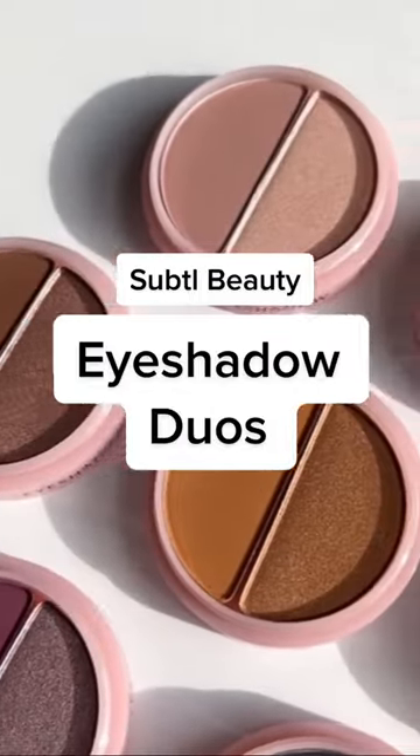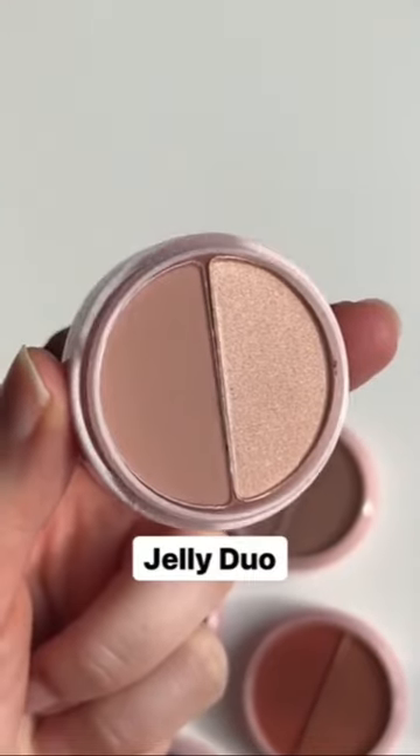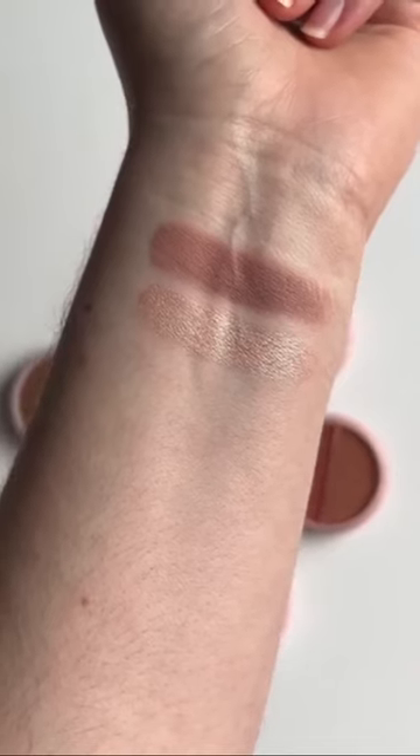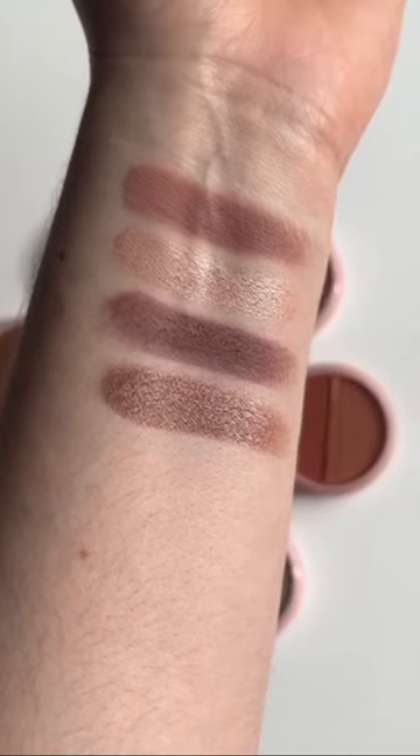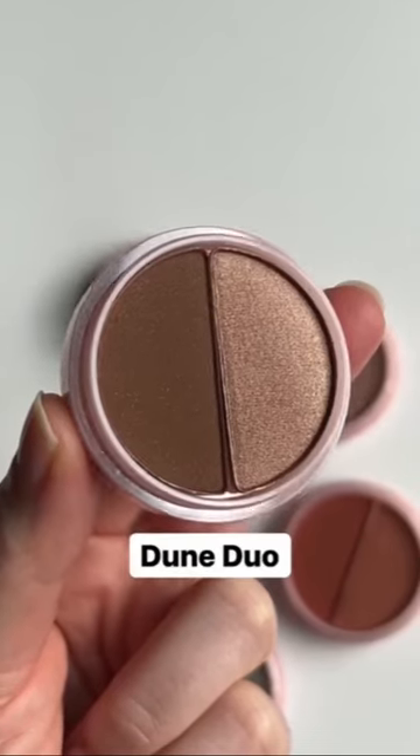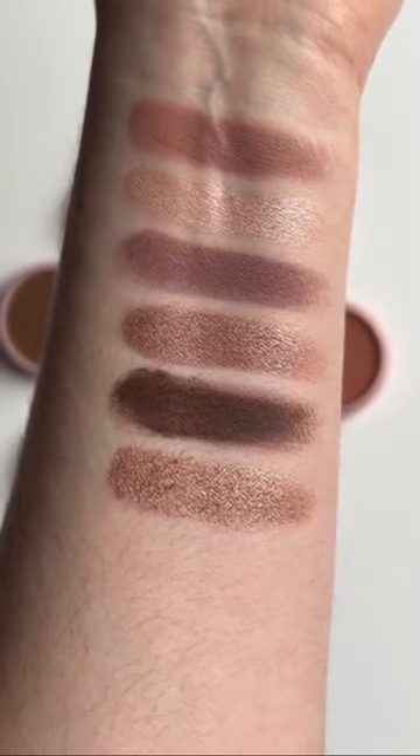Our pigmented eyeshadow duos are the perfect addition to any subtle stack. Jelly Duo features a matte rosy pink and a shimmering pale pink. Crush Duo features matte and shimmering mauve shades. Dune Duo features a matte brown and a shimmering taupe.